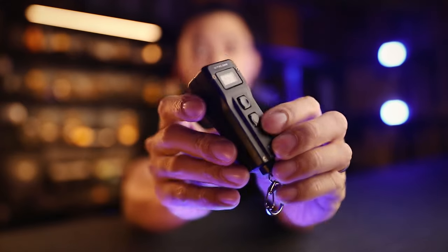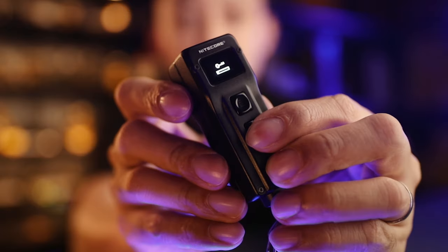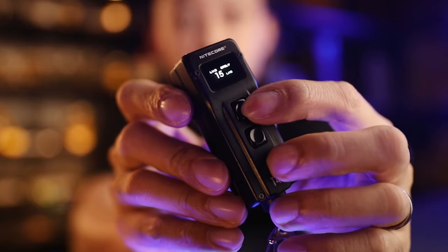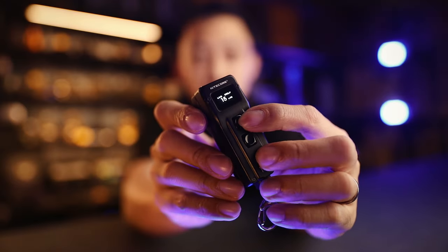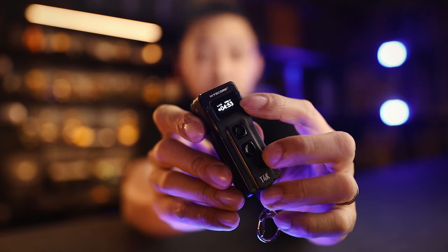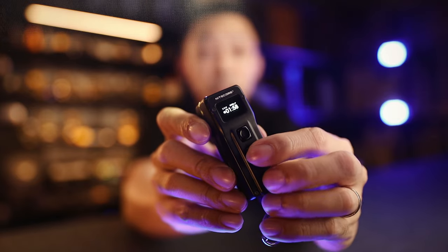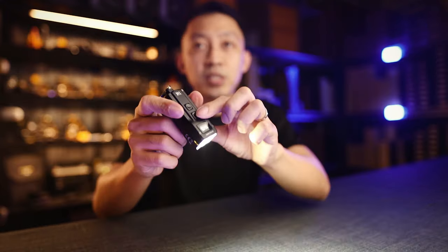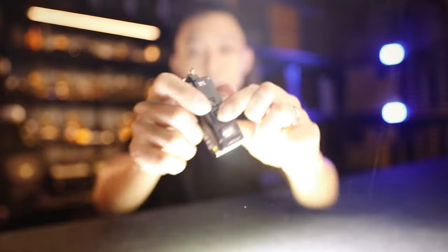When you first get the light, it's going to be in lockout mode — you can see the icon here. Double-tap and hold to unlock. Then press the mode buttons to change brightness up to 200 lumens. Everything you ever wanted to know about your light is shown here: the lumen level, battery voltage, and exactly how long you can use the light at any specific brightness, down to the minute. It's real time, so as you use it you see the numbers changing. When you want turbo for 4,000 lumens, just press the mode button on top and hold — bam, it goes into 4,000 lumens.